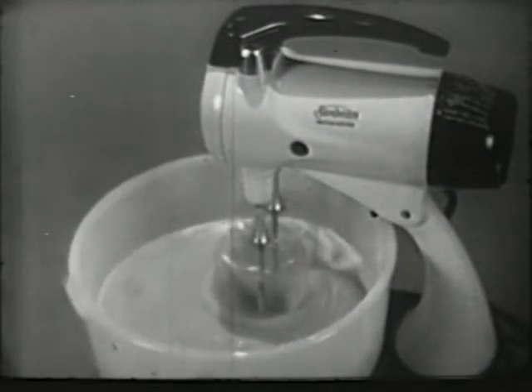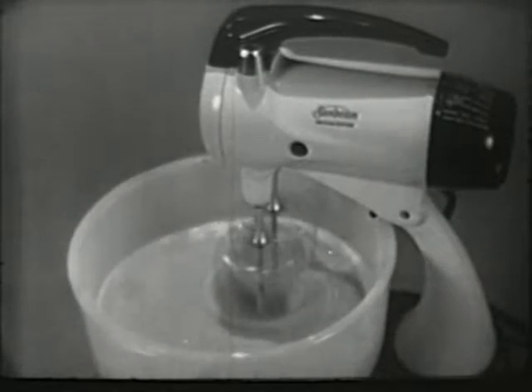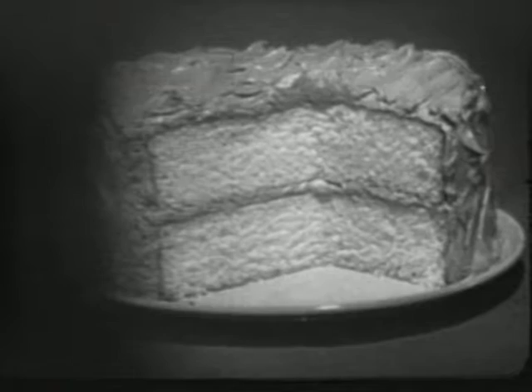Only Sunbeam gives you properly mixed batter like this to assure you a perfect result every time — like this lighter, higher, and finer textured cake with its velvety smooth Mixmaster icing.